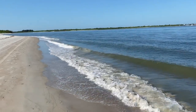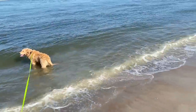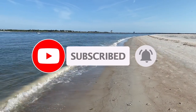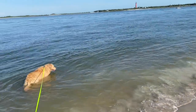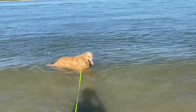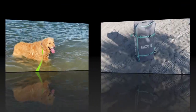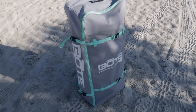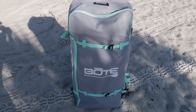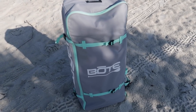The only time there are really waves here is when boats come hustling through the inlet area to get out to the Atlantic, so it's pretty calm other than that. The first thing I want to show you is the bag. When you order your inflatable SUP board, it comes with this nice big backpack to carry the board and everything you need. Let's open it up and show you what comes with it.